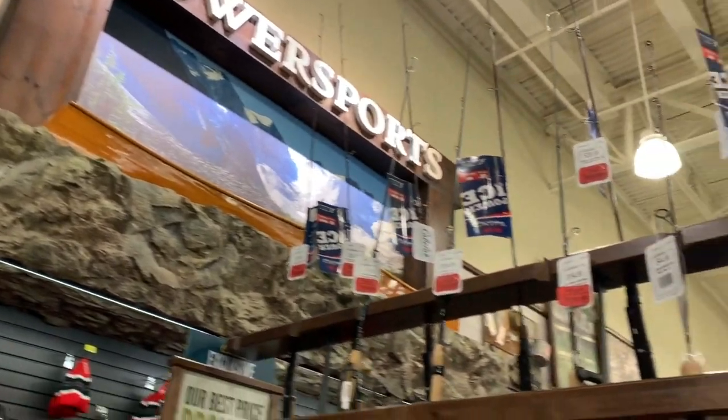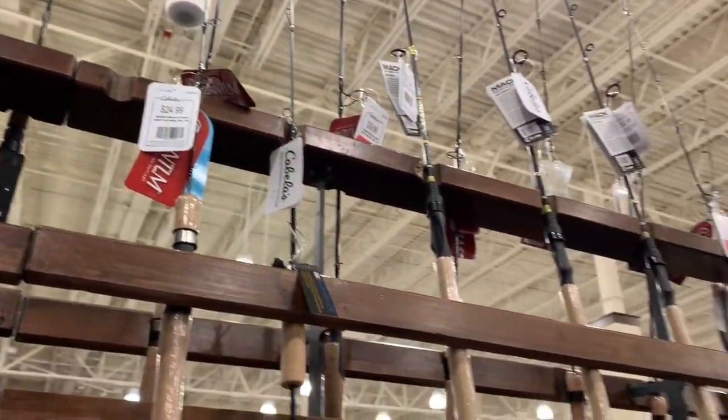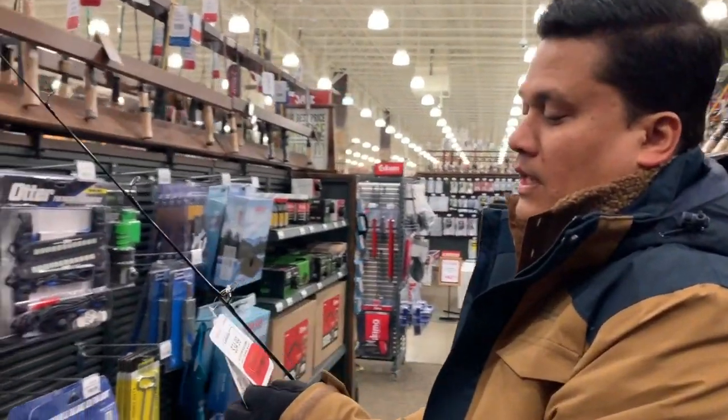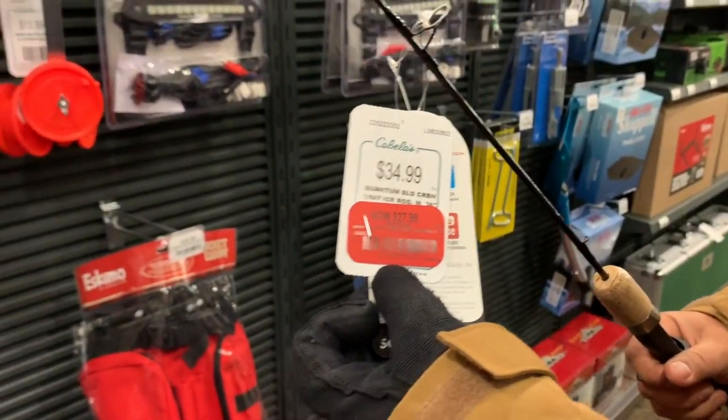The other thing we're looking at buying is ice fishing rods. How much is that one? $28. Regular $35. So not bad.